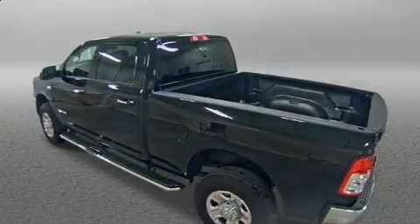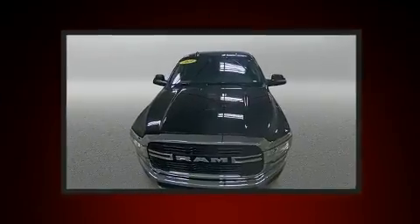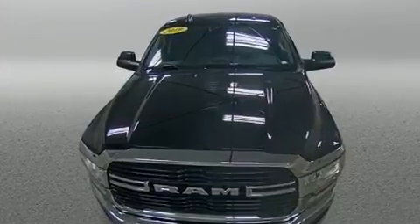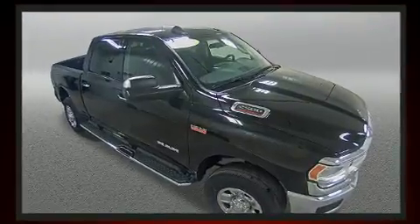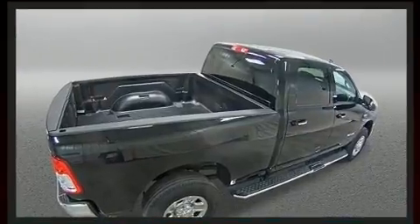The 2019 Ram 2500 with just over 10,000 miles on the odometer — this vehicle glistens in the crowded pickup truck segment. Smooth gear shifts are achieved thanks to the powerful eight-cylinder engine, and for added security, dynamic stability control supplements the drivetrain.